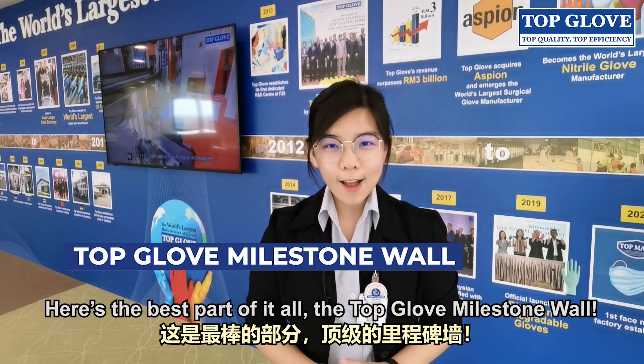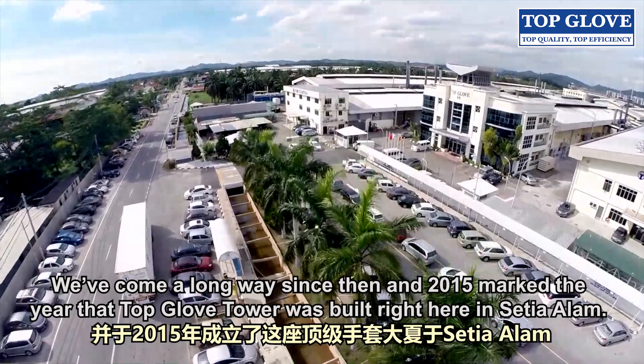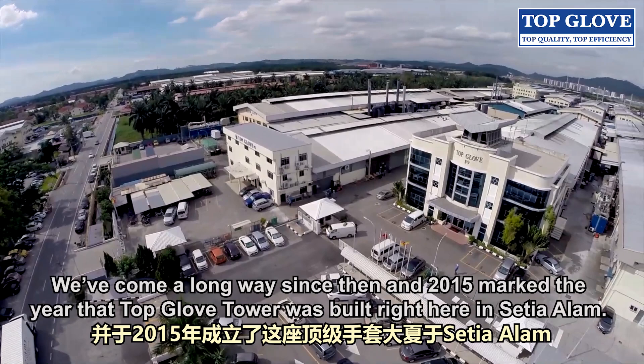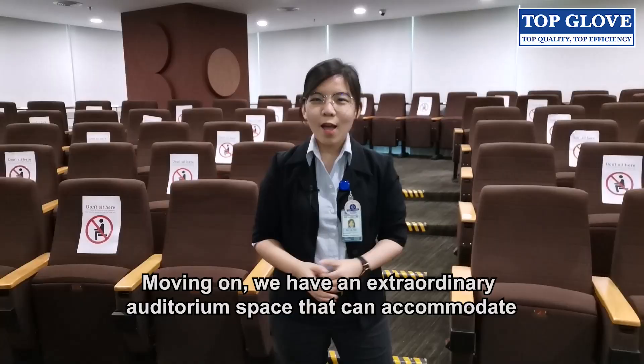Here is the best part of it all — the Topglove milestone wall. Topglove first started its first factory in 1991 with only 3 production lines producing 10 million gloves per month. We have come a long way since then, and 2015 marked the year that Topglove Tower was built here in Shah Alam. The company now aims to be a Fortune Global 500 company by the year 2030.